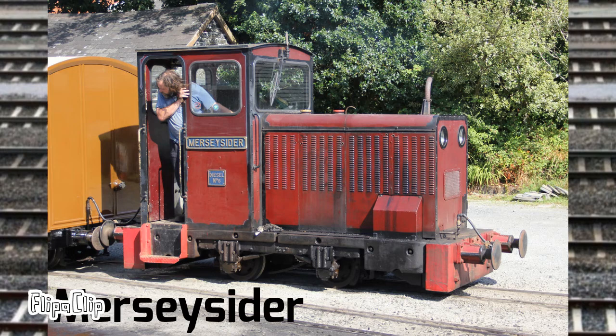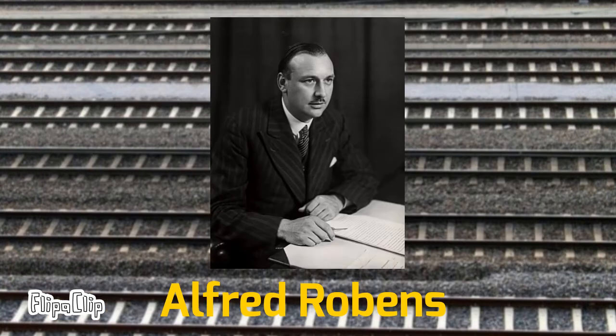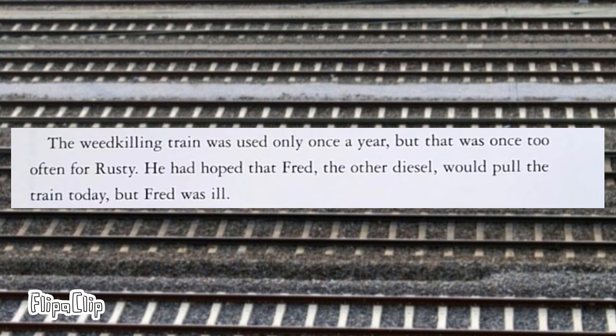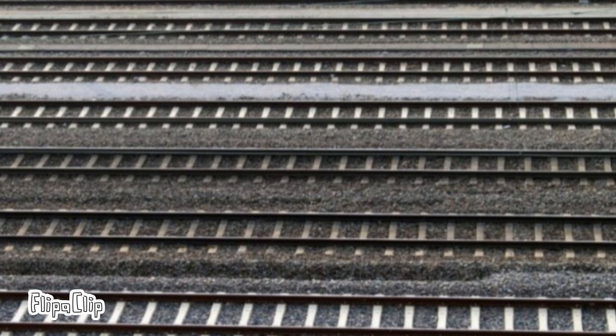Number eight is Merseysider, another maintenance diesel, with not much other information available. Number nine is Alf, named after Alfred Robins, the chairman of the National Coal Board where the little diesel used to work. The engine served as the basis for Fred in the Railway Series, who is strangely never seen in an illustration. In the Talyllyn News magazine, it always says 'Alf is running well' — it's basically become a catchphrase. There are some other diesels as well, but let's get into the history of the line itself.